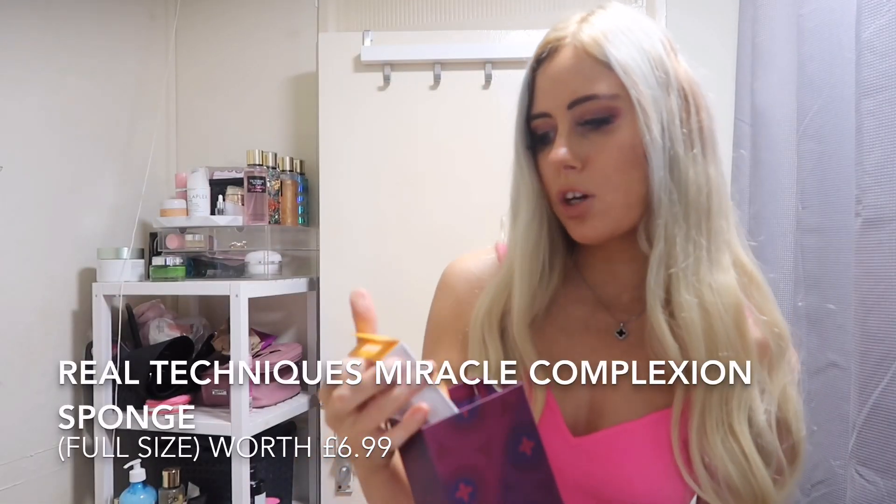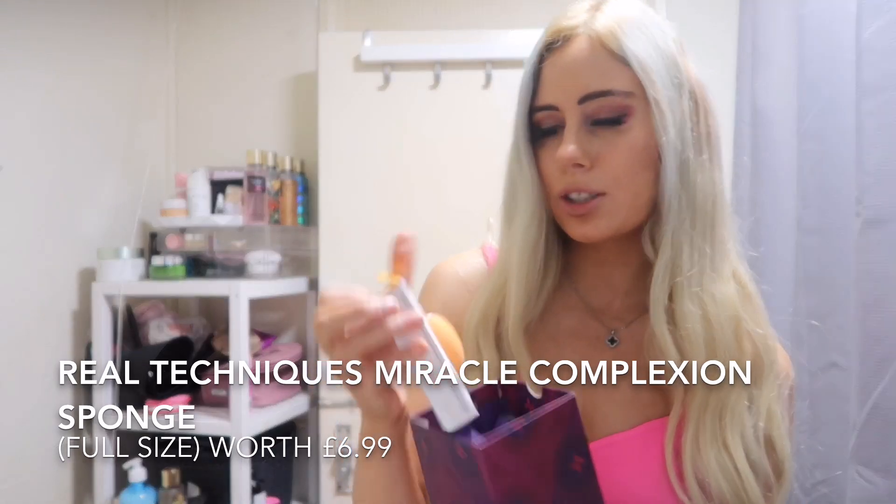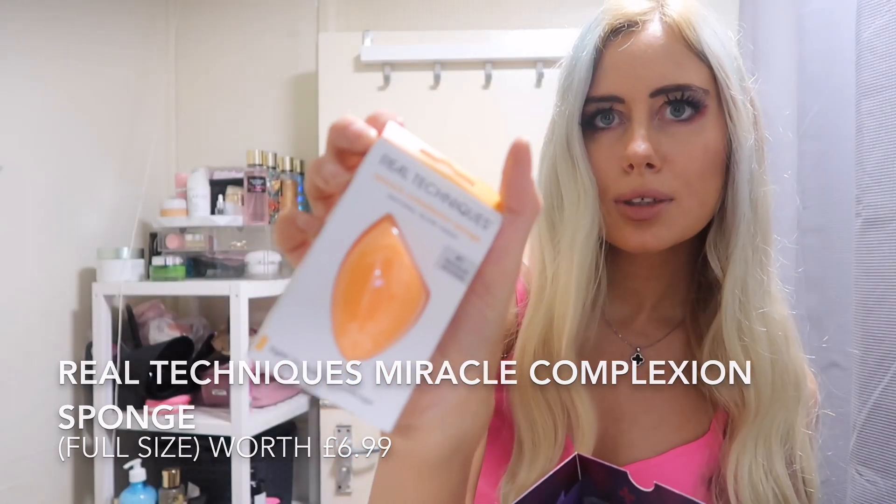In door 18, we've got the Real Techniques Miracle Complexion Sponge. I feel like this has been my least favourite door so far because I've already got loads of makeup sponges and I think I've got a few of these already. Some people might be happy to get it though, and they're not that expensive — I suppose you can't expect to get like 30-quid products in each door.